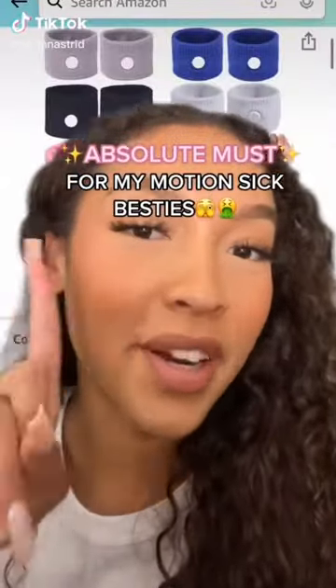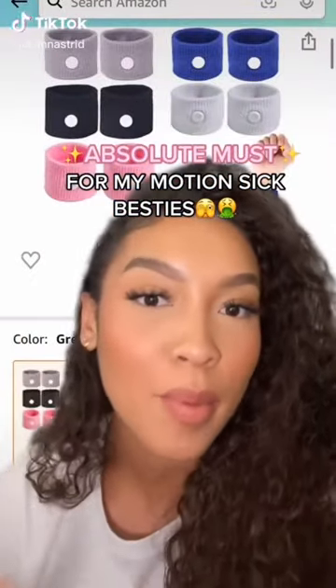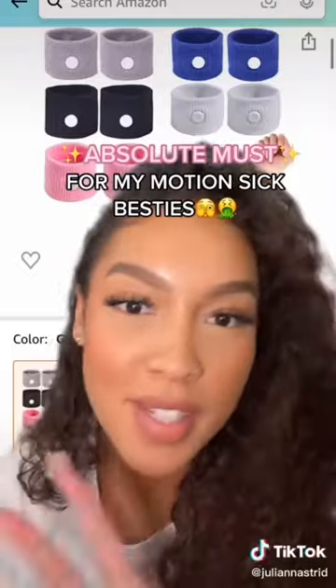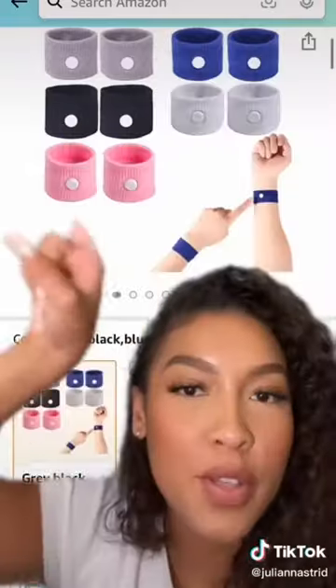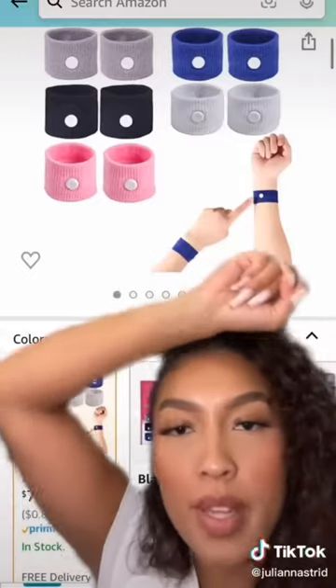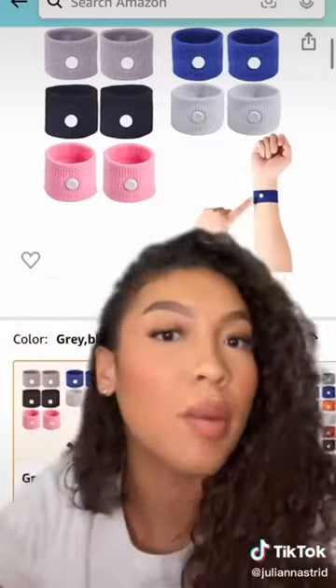If you get motion sick, you're going to want to hear this. We went on a boat ride in Italy and my man was scared because he normally gets motion sick. One of the girls on the boat gave him these bracelets — life-changing. It has a little button that presses down on your pressure point and it just eliminates your sickness. Literally perfect for boat and car rides, or just anybody who gets motion sick.